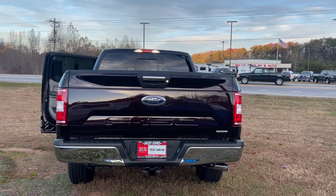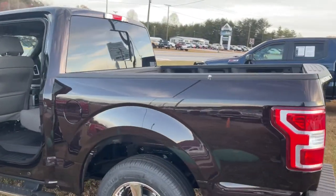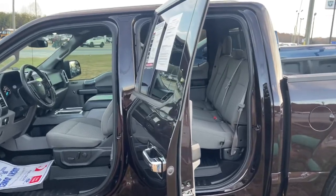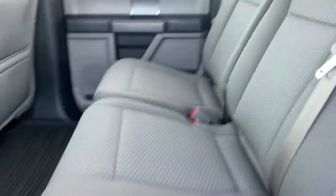These are just some of the great options this vehicle comes with: navigation system, keyless entry, fog lamps, remote engine start, backup camera, electronic stability control, aluminum wheels, Bluetooth connection, steering wheel audio controls, and Wi-Fi hotspot.